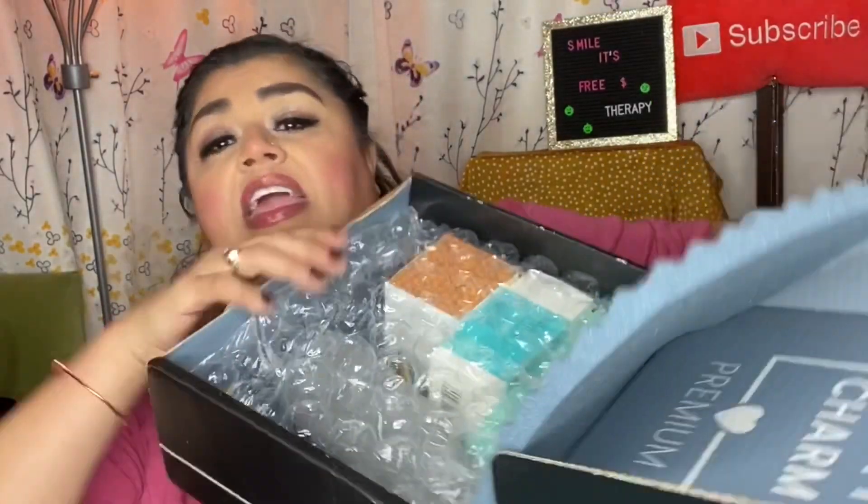It always comes with a little sponge like this that's going to protect your items on their way to your door, and this time we also have the bubblies. So let's go ahead and get started.